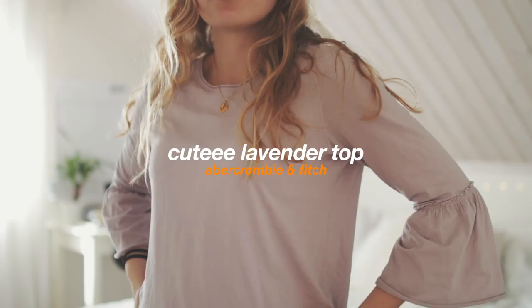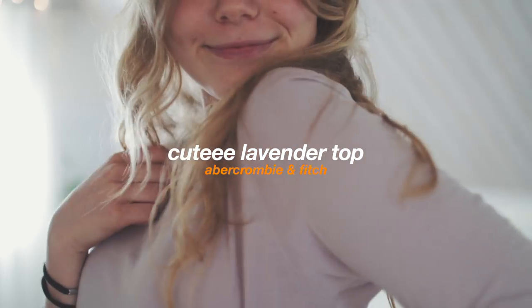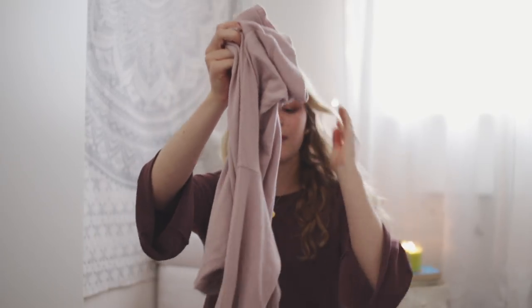If you watched my previous clothing haul you may recognize this style — I already have it in black, but I got it in purple too. This is a really nice purple color; I love it. It's one of my favorite colors overall, not specifically for fall. I don't actually like how it looks on me as much though — the color just doesn't really suit me — but overall it's a cute top.